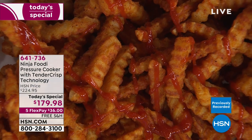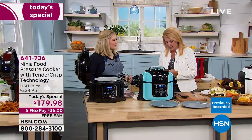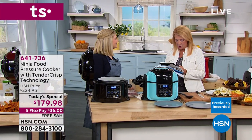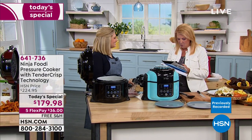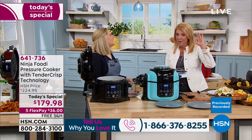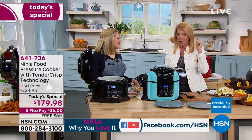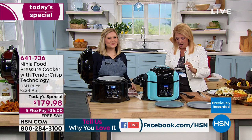We're simulcasting on Facebook Live. So if you want to ask Kenzie a question, you sure can. Marilyn says it looks delicious. Can't wait to see more meals. And yes, this is the best price anywhere - we have the best deal anywhere, 100%. This is your place to buy this Ninja.